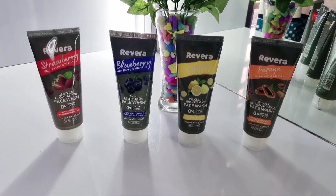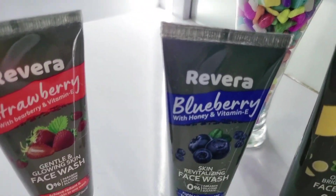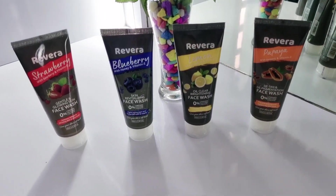You can get it for Rs. 160 and you can get more offers. I will put all the face washes in the description box, so if you are interested you can go for it. I have bought these 4 variants which are strawberry, blueberry, papaya, and lemon. Look at how beautiful they are.